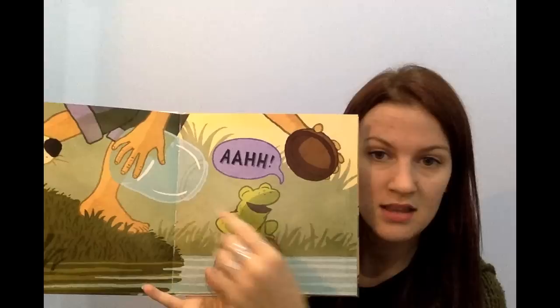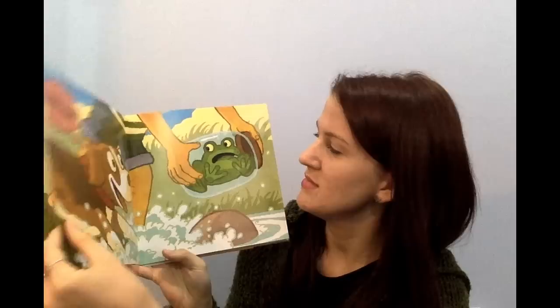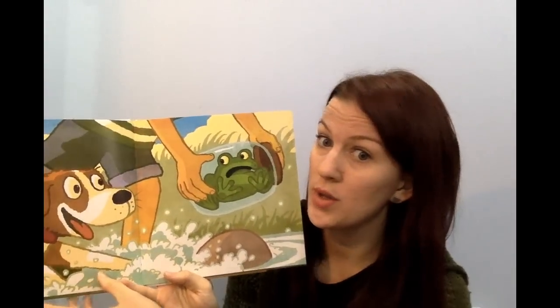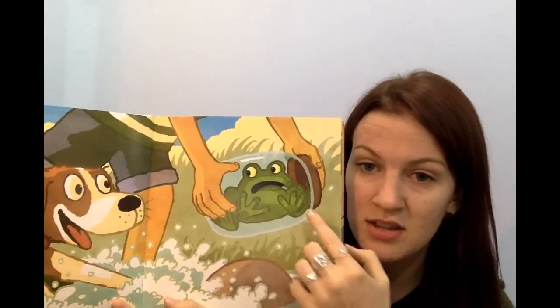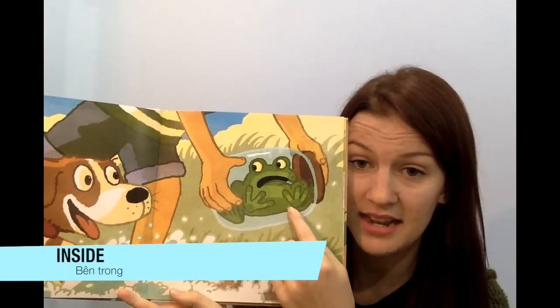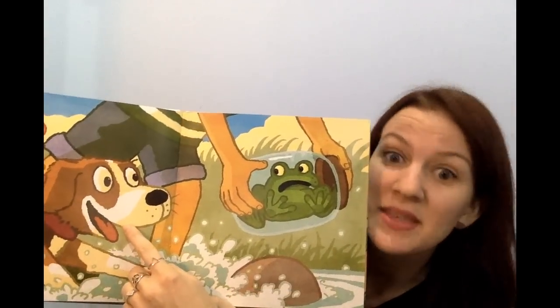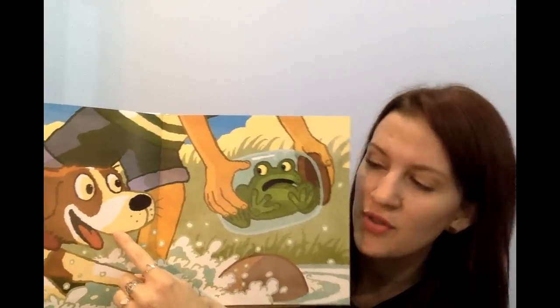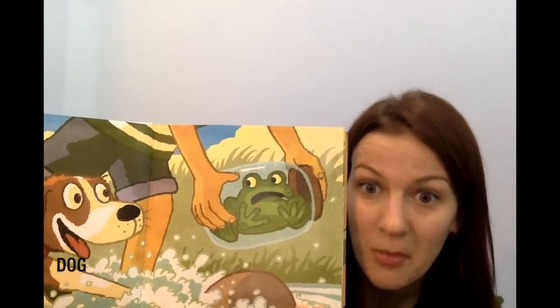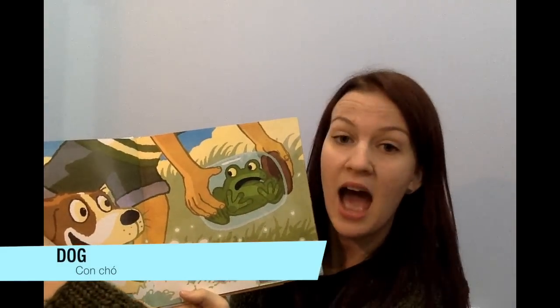But what happens? Who is this person? What are they going to do? Have a look. Uh-oh — he's inside the jar. Do you see the jar here? He's inside. What animal is this? Something that says woof woof. Is it a dog? Yeah, it's a dog. The dog says A-HA.